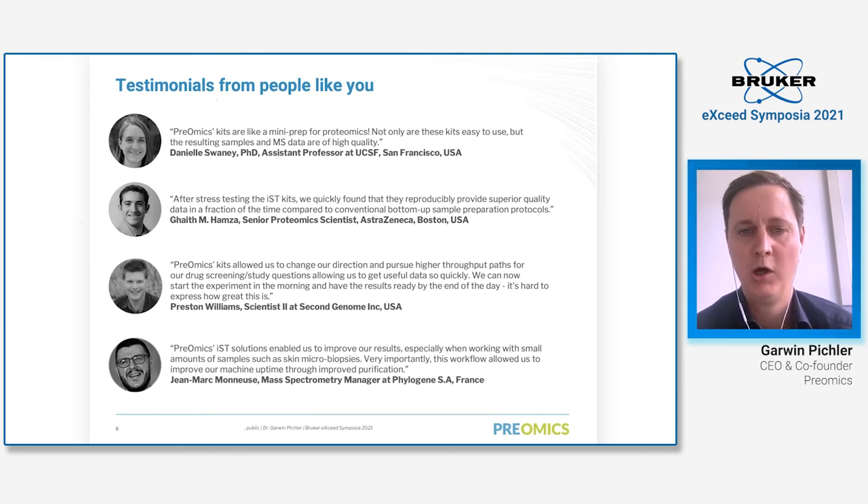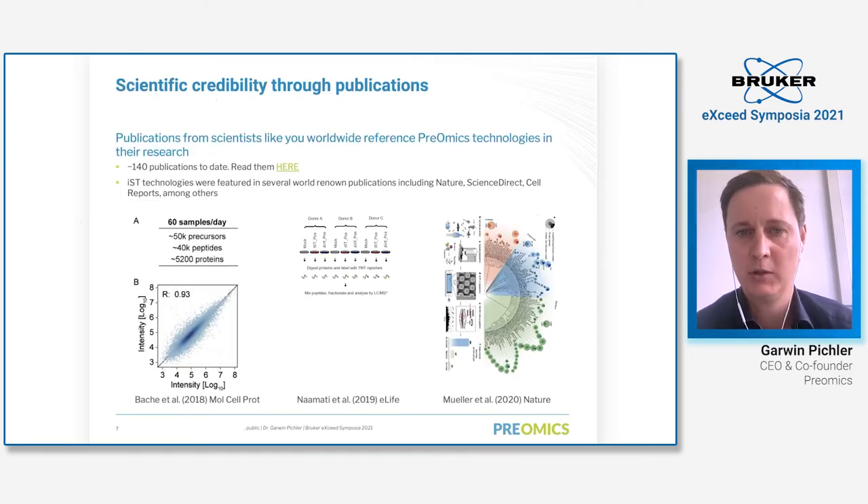We have customers around the world from academia as well as biopharmaceutical companies. Here I would like to show some testimonials — from UCSF, AstraZeneca, Second Genome, and Phylogene — which you can also find on our homepage. What they really value is the ease of use, the reproducibility, and that we provide a complete solution. We are the gold standard for sample processing for MS-based proteomic analysis, and since starting the company our technologies have been published in 140 papers, featured in Nature, Science, Cell, and many others.